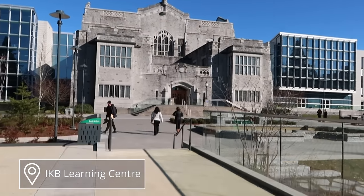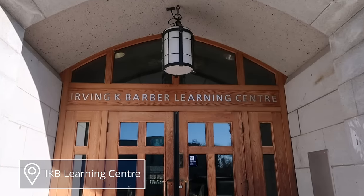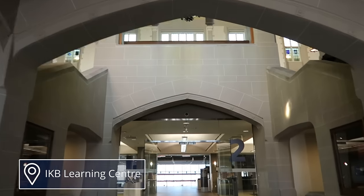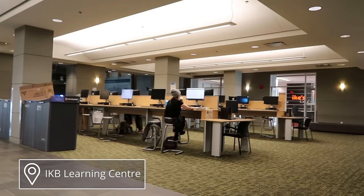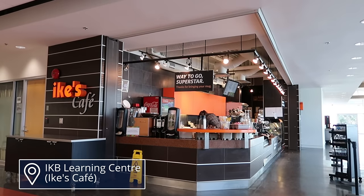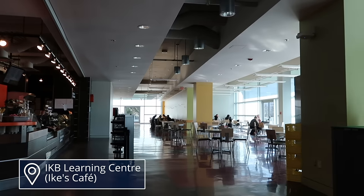Now let's head inside the building. As you walk in, there's these really nice old school architecture arches — I clearly don't know the right term. Then there's a little computer lab, and going just past that to the right there's Ike's Cafe. You can grab coffee, snacks, or lunch, and there's a little sitting area if you want to eat there as well.